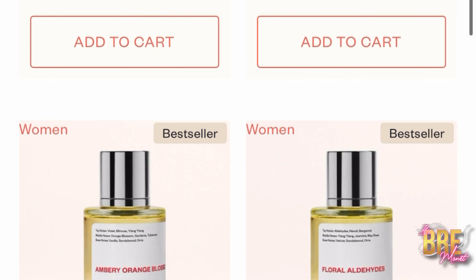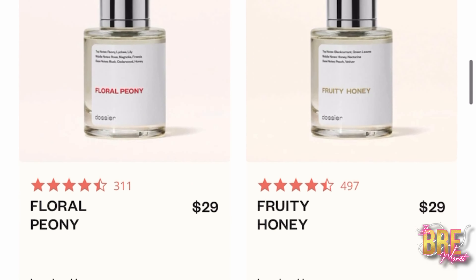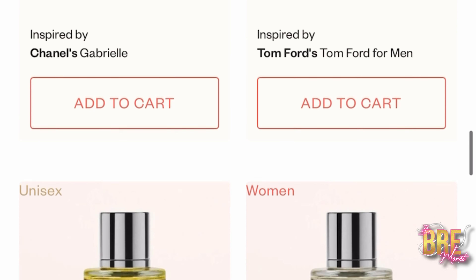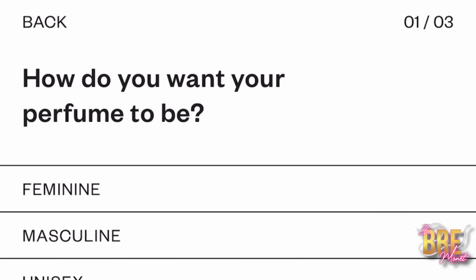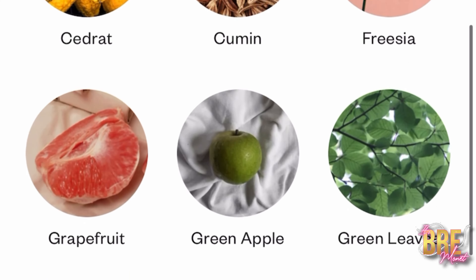They also have a new payment method that basically lets you earn store credits. All you have to do is select 'catch' at the last step of your checkout and you'll earn $10 toward your store credit. You'll also get rewarded with 10% store credit on each and every order. They're also adding new scents to the collection all the time, so if you want to add a suggestion, please feel free to do so.